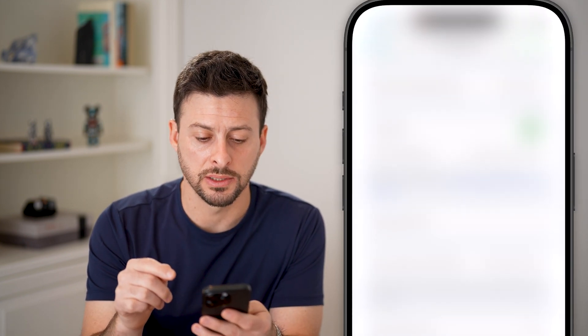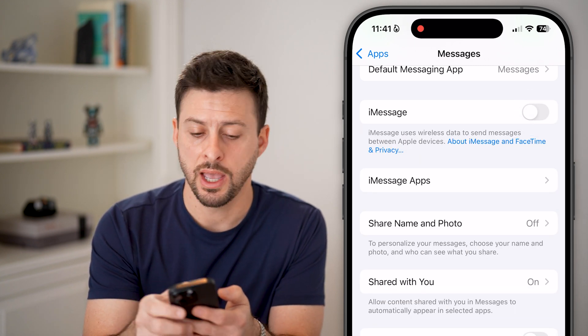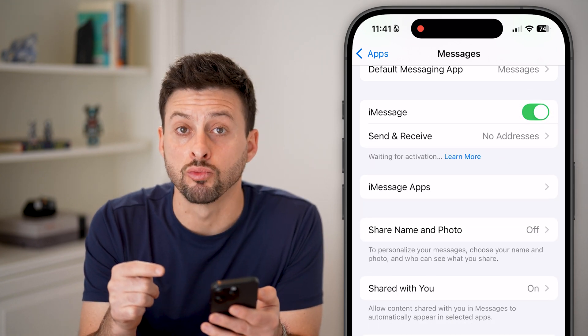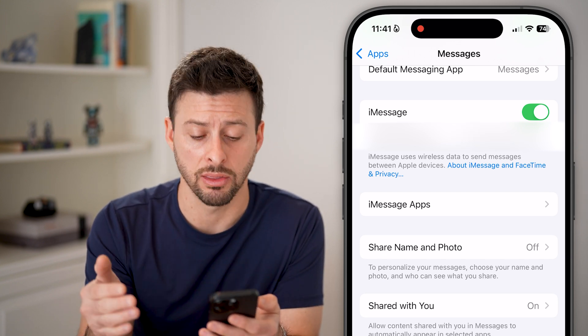We're going to do a few different things. If you're on an iPhone, you'll see iMessage here. Just toggle this off and then wait a few seconds and turn it back on. You can see it says 'Waiting for activation.' This essentially reactivates your iMessage and a lot of times fixes texts not coming through.